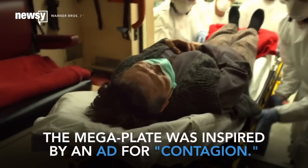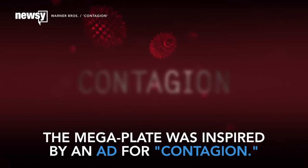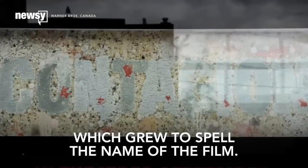The lead study author says the MegaPlate was inspired by a clever bit of viral marketing for the 2011 film Contagion. A billboard was coated with bacteria, which slowly grew to spell out the name of the film.